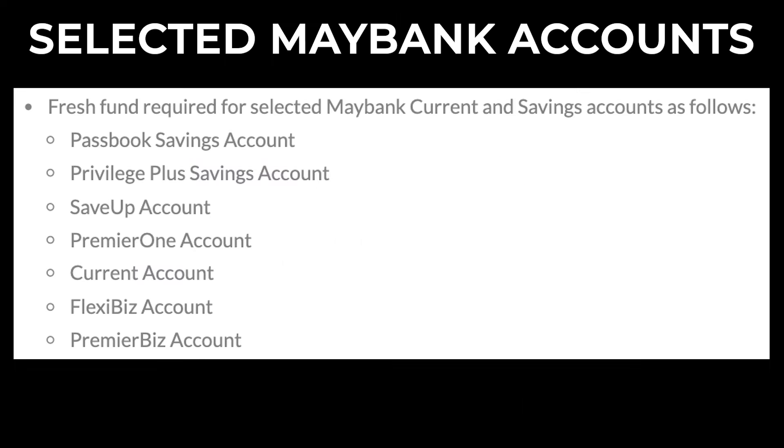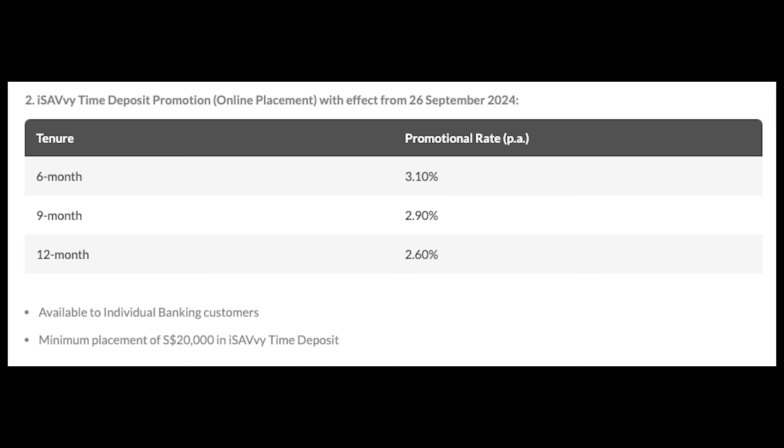These are the selected Maybank current and savings accounts. If you do not wish to participate in Maybank's bundle promotion, its iSavvy time deposit promotion is also quite attractive. Through this promotion, you can enjoy a 6-month promotional rate of 3.1% per annum and a 9-month promotional rate of 2.9% per annum. Please note that these fixed deposits must be placed online with a minimum placement of $20,000.